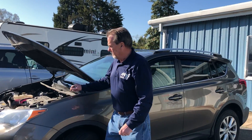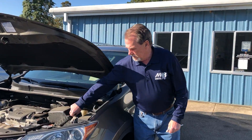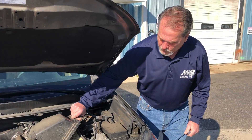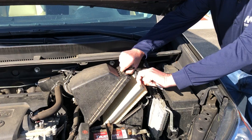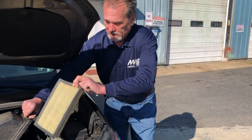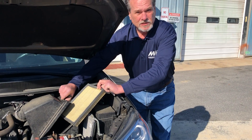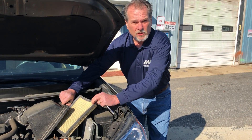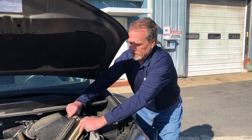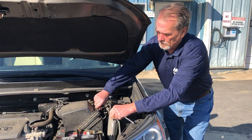Next thing you might want to look at is under the hood — pull your air filter out. Not only check the air filter itself, but since your car has been sitting, check inside the air filter housing, because squirrels and other rodents like to make nests and store their nuts in there. Mice especially.